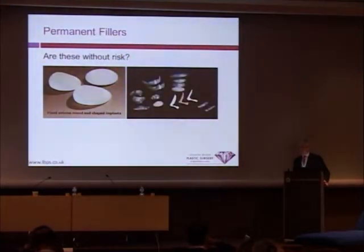But we use all of these products. As a plastic surgeon, I use these products week in and week out. They do have risks, but I mitigate those risks by safe practice and make sure that I'm using the safest products that are available.